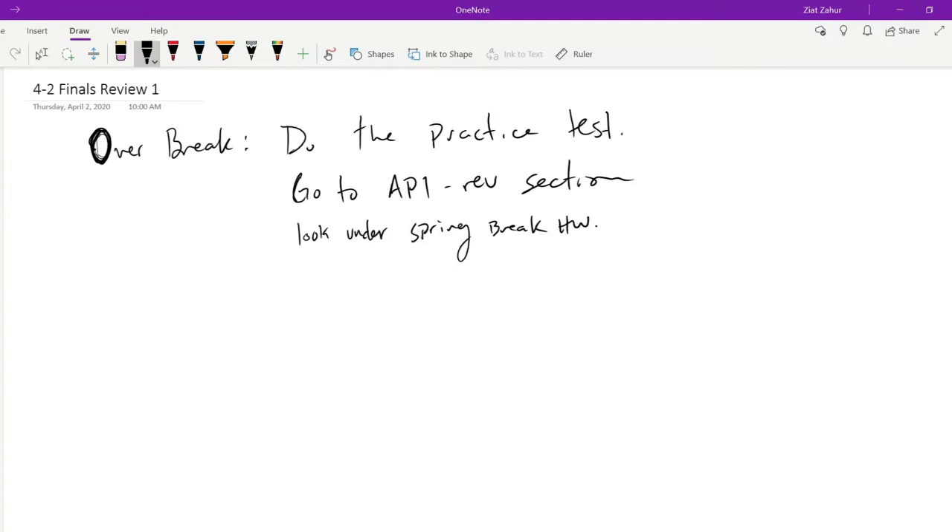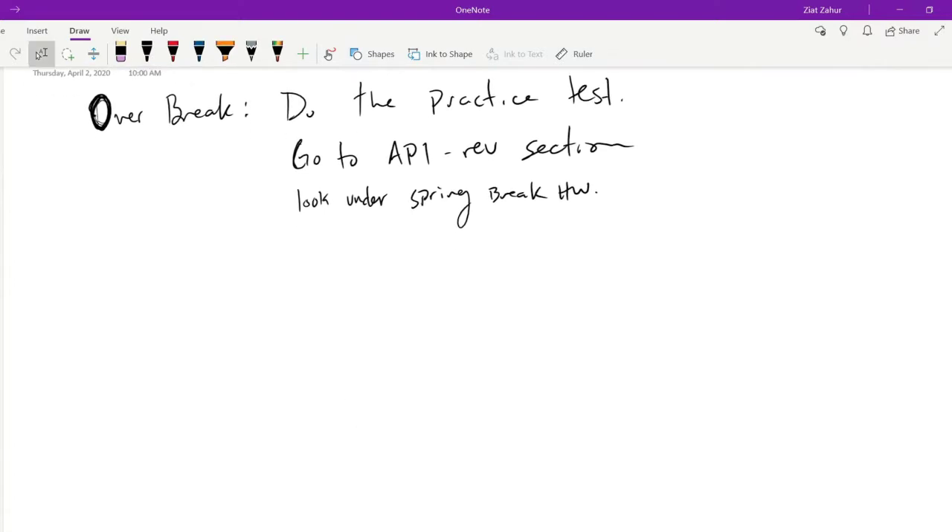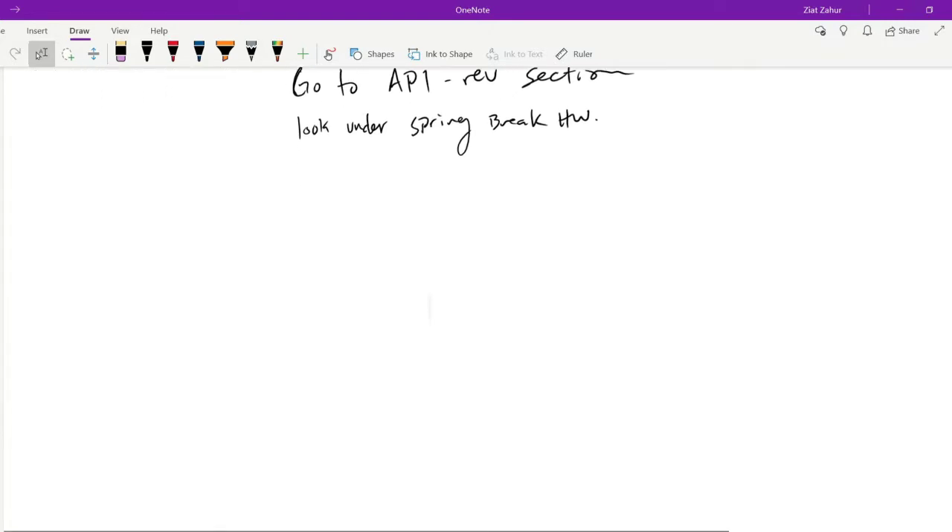There is a conference today for the College Board at 4 o'clock, and we'll see what the president of the College Board will say about the tests. I'll know more after today. So that's your homework for the break. Let's start by talking about the FRQ question itself from yesterday.